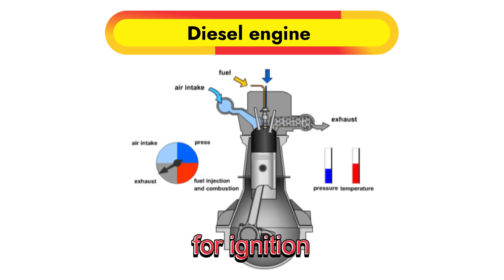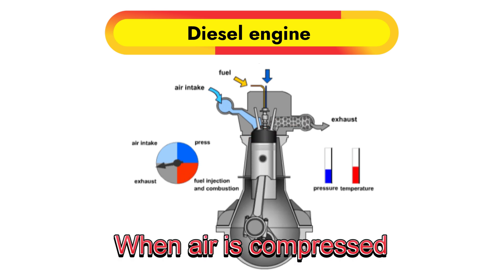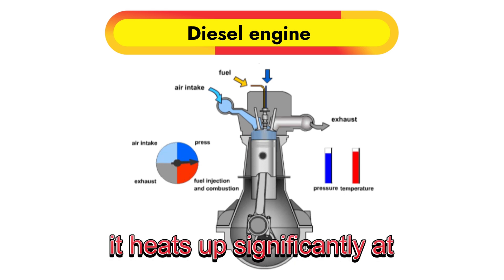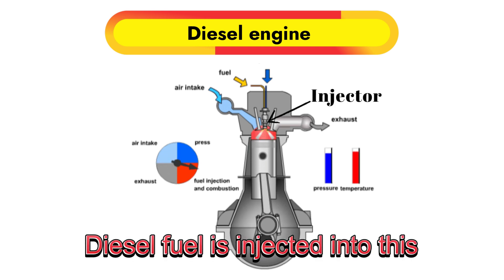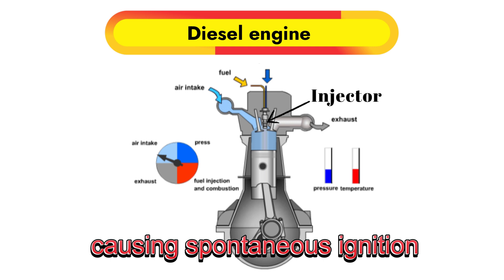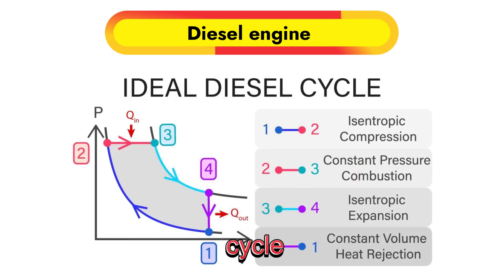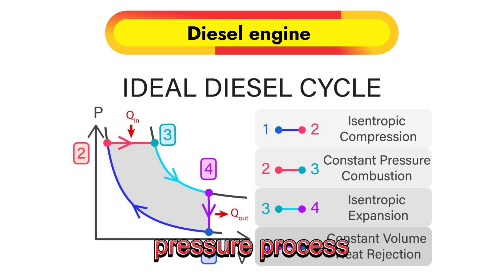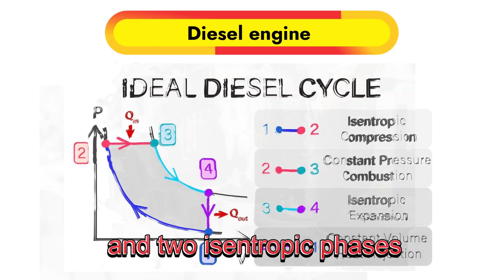The diesel engine works on a slightly different principle. Instead of using a spark plug for ignition, the diesel engine relies on air compression. When air is compressed, it heats up significantly. At the right moment, diesel fuel is injected into this hot, compressed air, causing spontaneous ignition. This process follows the diesel cycle, which consists of a constant pressure process, a constant volume process, and two isentropic phases.